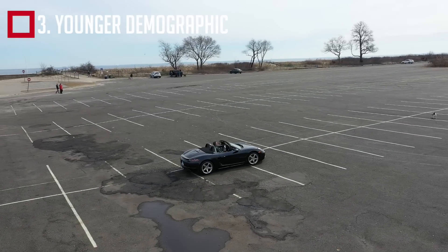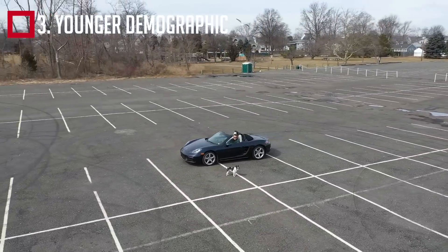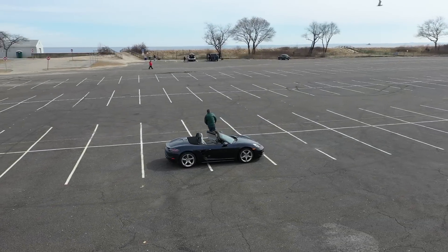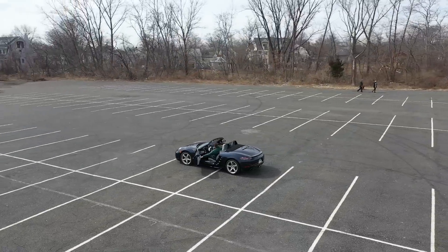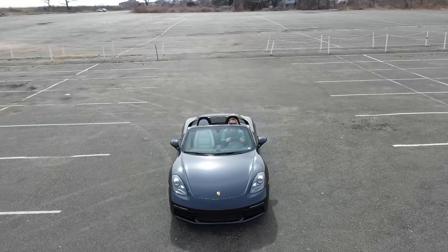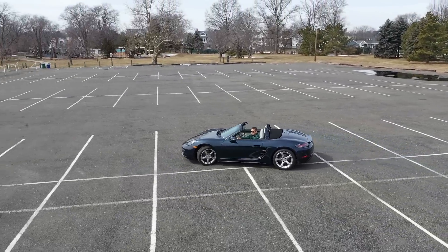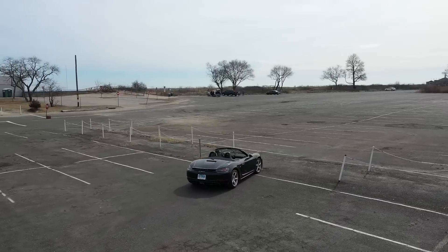The third reason is an image issue. I believe the Boxster and Cayman have more of a young person's image — you see a 20 or 30-something getting out of one and think it's pretty cool, but you see a crotchety old man like myself and wonder who he's trying to fool. These cars have a specific image, and it's going to be hard for Porsche to get around that. Anyone who owns one would be blown away at how awesome they are, but the people who can actually afford a $60,000–$80,000 sports car tend to be older, and that demographic often gravitates elsewhere.